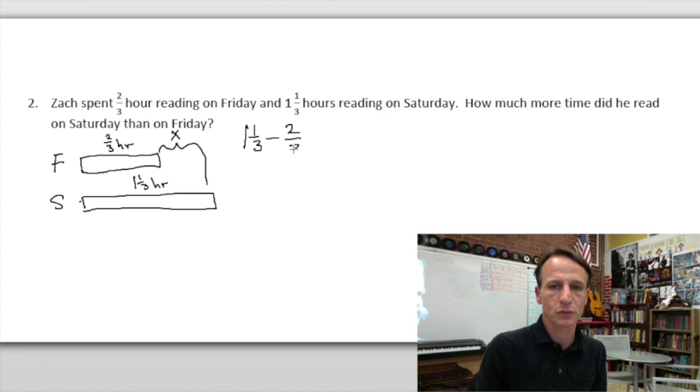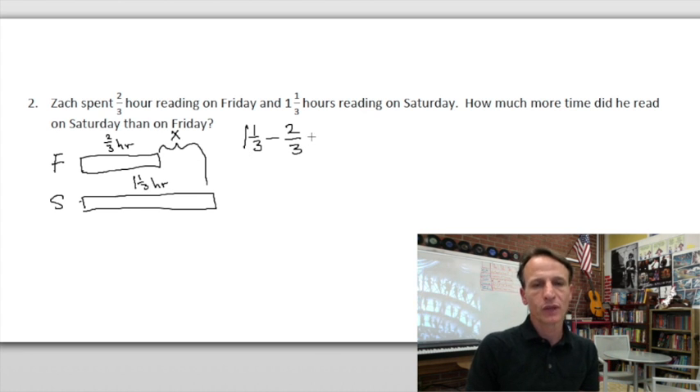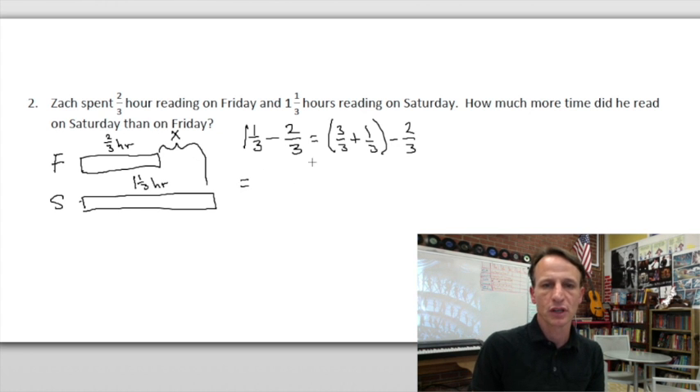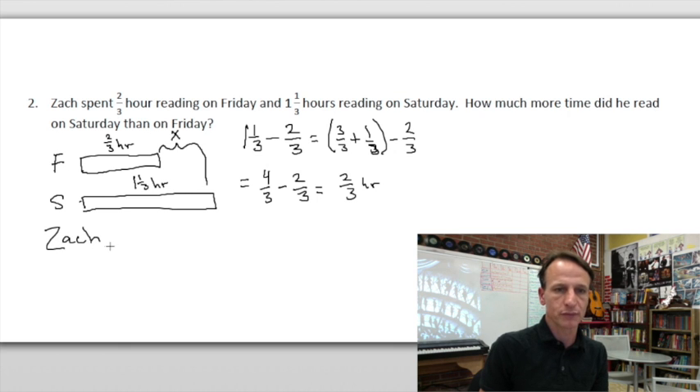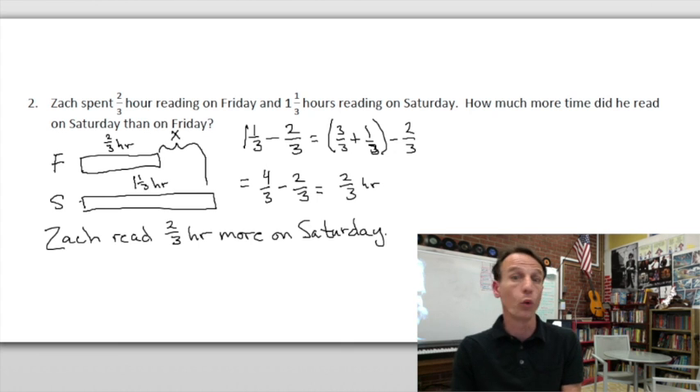So x equals one and one-third minus two-thirds. We have an issue right away, but we can solve it: one whole equals three-thirds, and we have that one-third with it — so we combine three-thirds and one-third to get four-thirds, then subtract two-thirds, which leaves two-thirds of an hour. Statement: 'Zach read two-thirds of an hour more on Saturday.'